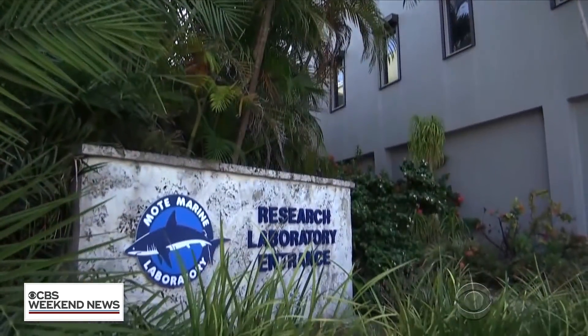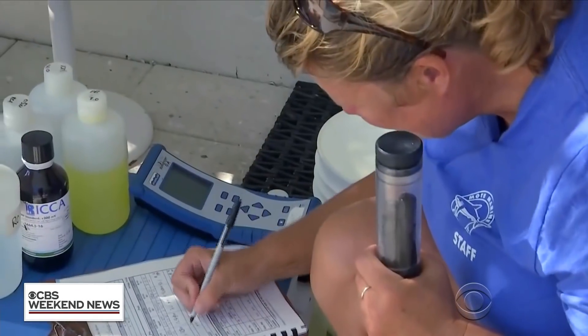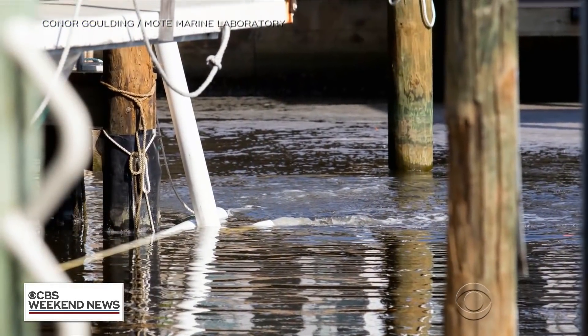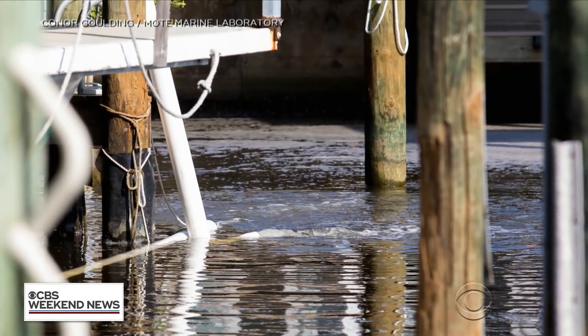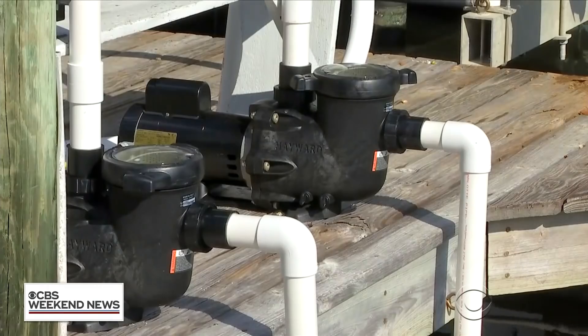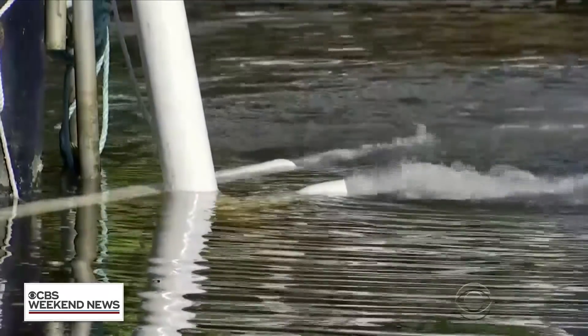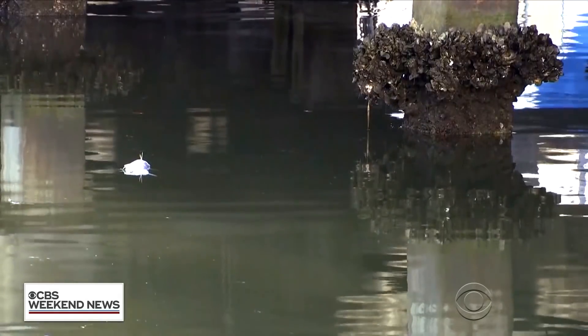Scientists at Mote Marine Laboratory in Sarasota are working on a new weapon. They call it an ozone treatment system. The device processes 300 gallons of water per minute — it breaks down toxin-infested water, injects it with ozone, and then pumps out clean water. This system gets rid of the red tide, gets rid of the toxins, and gets rid of the excess organic matter that's decomposing.